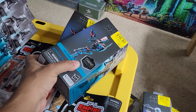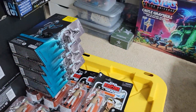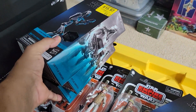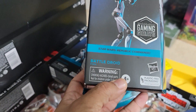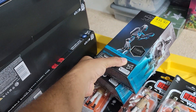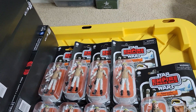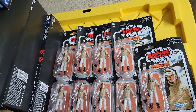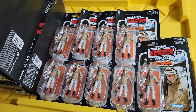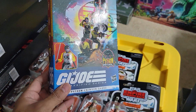Then I have some of these guys — four more battle droids. Those were buy one get two free, which was an awesome deal.